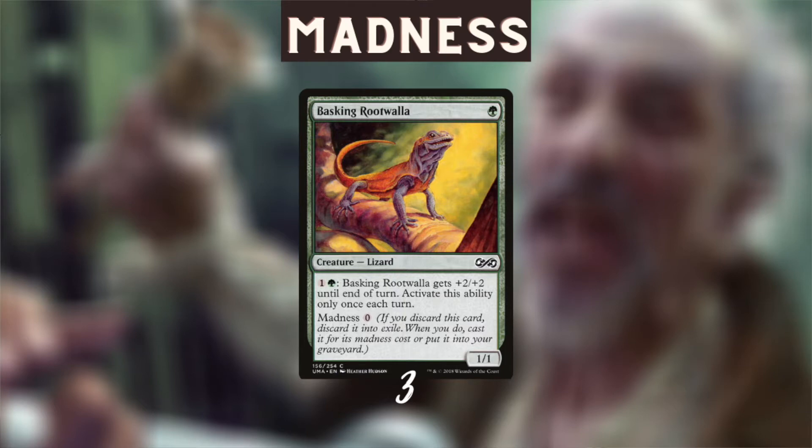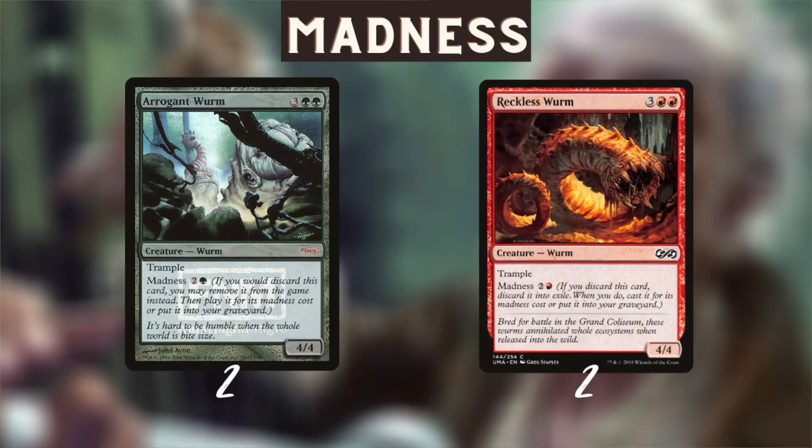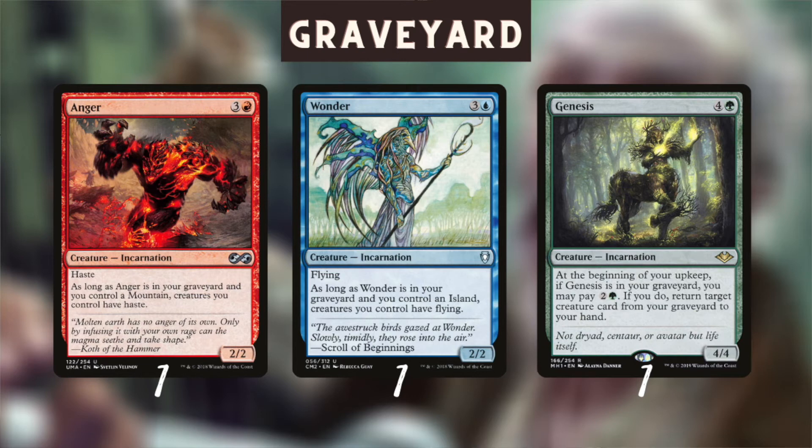Now we have some creatures that don't really mind being discarded. Basking Rootwalla was also an important piece in the original madness deck, so I needed to dedicate some slots to the little lizard - playing a card for free is never a bad thing, so we play three copies. The original madness deck played four Arrogant Wurms, but I only played two, and I also played two red versions called Reckless Wurm - so like the original we play four madness wurms. Red got a few great madness cards in later sets, and I wanted to include Stromkirk Occultist: a 3/2 trampler you can cast for three mana or for two madness mana, and whenever it deals damage you may exile the top card of your library and play it until end of turn.